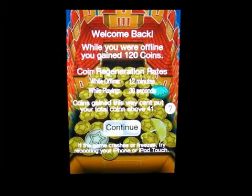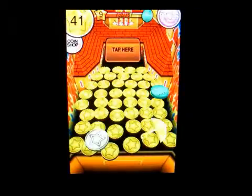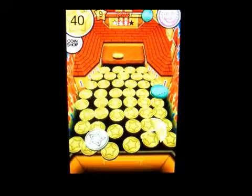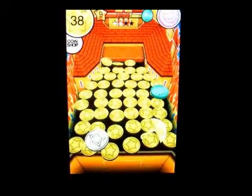You might have seen this at different carnivals or fairs — they don't really have many anymore, but they used to years ago. You have all these coins on a pad and a bulldozer pushing them over the edge, and you have to drop your coins to make the rest of them go over the edge.